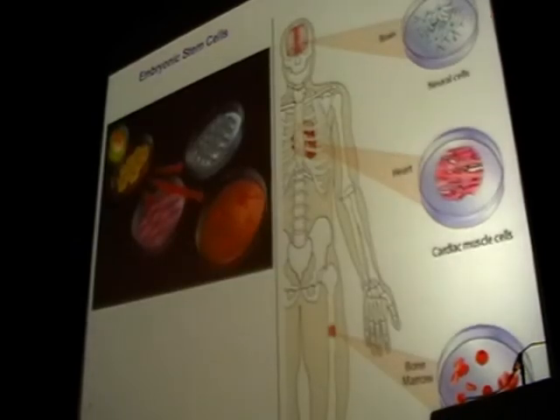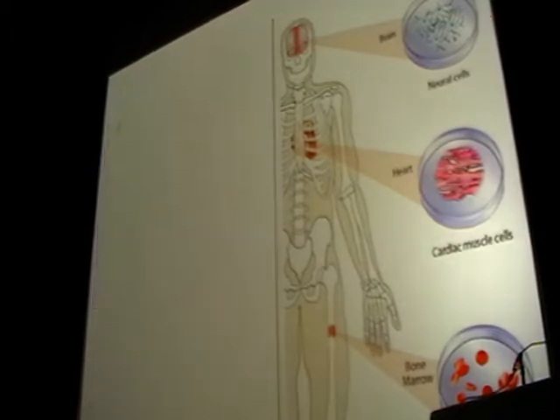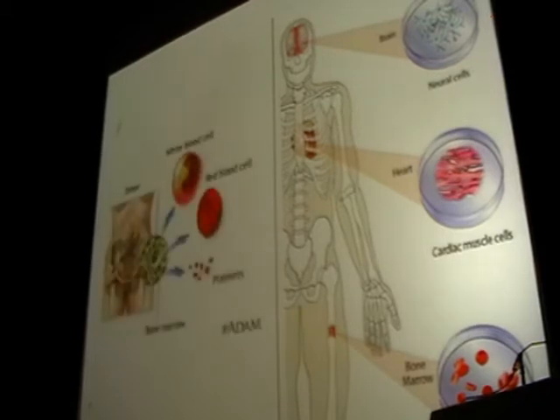We've heard about induced pluripotent stem cells and embryonic stem cells that have the ability to turn into every tissue. However, in the clinical arena to date, the only approved therapies are with adult stem cells. In my clinical field, I'm a bone marrow transplant physician, and what we've been using for over 40 years as a form of stem cell therapy is hematopoietic or blood-forming stem cells. Other adult stem cells include neural, myocardial, and others.